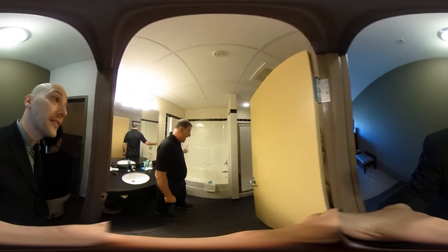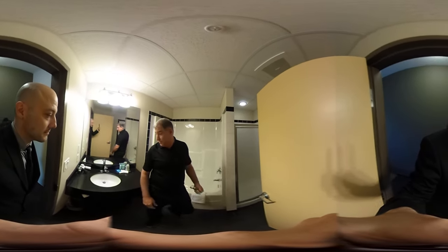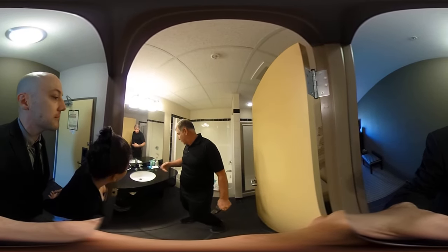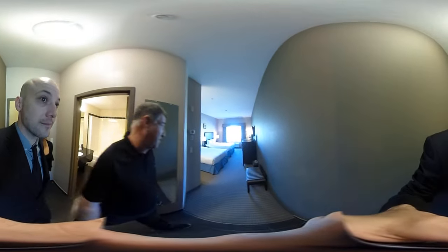All of our standard rooms come with a bathtub and a shower, which is a great convenience for families and couples. We supply all the hair dryers, shampoos, conditioners, individually wrapped cups for your safety, coffee cups, and plastic cups.